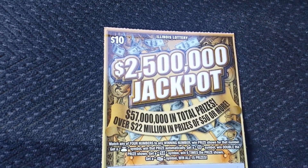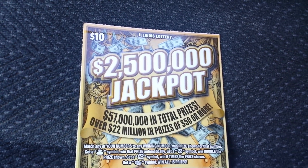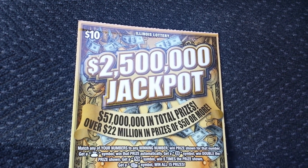Alright, so today I actually got a $10 scratch off from the Illinois Lottery. This is a brand new one for the month of April. I know it's already a little bit late in April, but these are still the brand new ones. I haven't been on lately, just been busy, so I'll try to get these up as soon as possible.